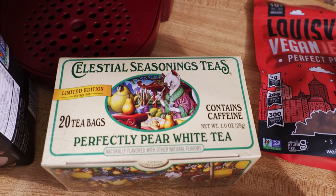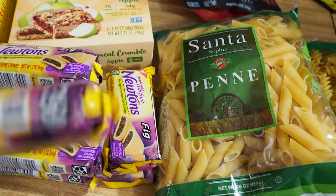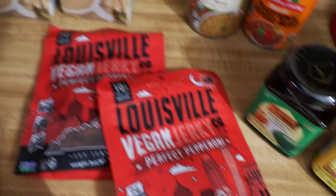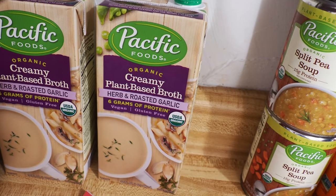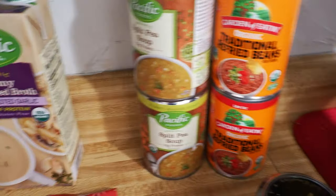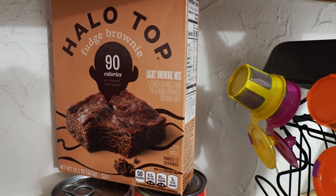Got some tea — Perfectly Pear White Tea from Celestial Seasonings, I want to say $1.99. Fig Newtons were four for a buck for these little packages, so Inga grabbed some of those. Pasta was $0.89 a package — just some penne and rotini. Louisville Jerky: they had the Perfect Pepperoni Louisville Jerky for $3.99 a package, which is about $3 off what you'd normally pay at Whole Foods. Pacific Foods Creamy Plant-Based Broth in herb and roasted garlic — $1.99 each — good for potato soup. Pacific split pea soup was also $1.99. Organic refried beans were $0.99 per can. The Halo Top Brownies were about $1.99.